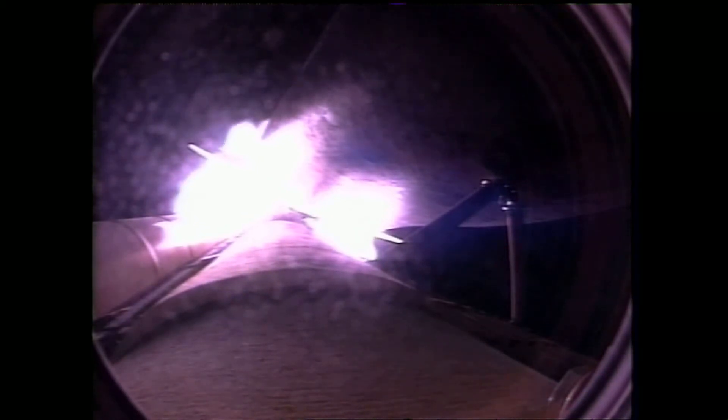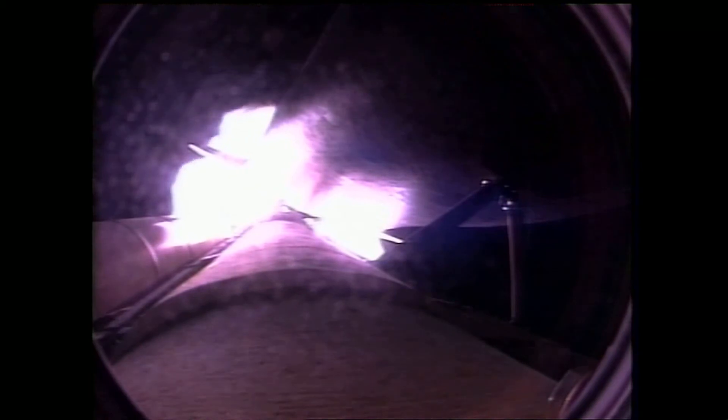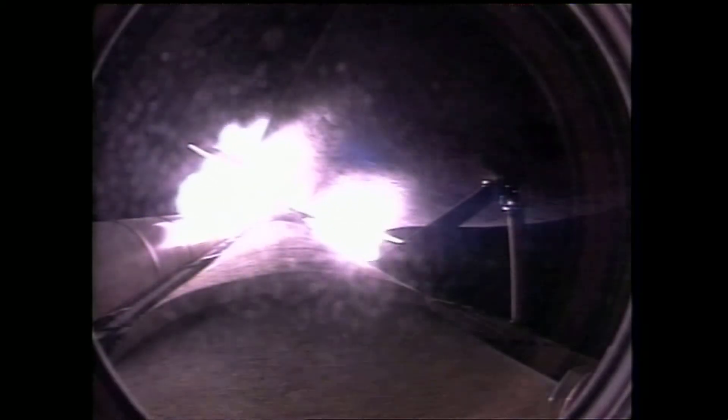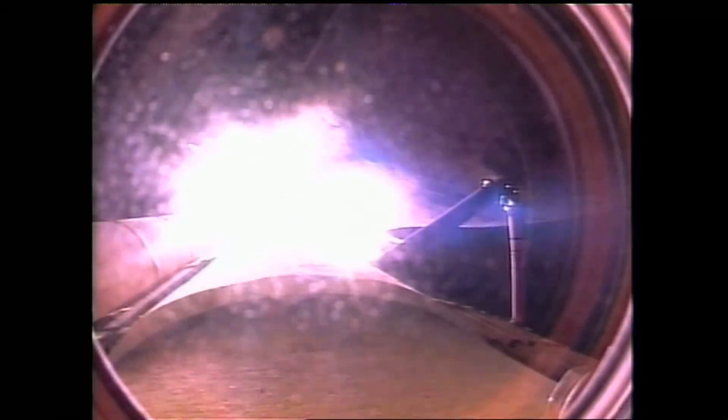Three hydraulic systems in good shape, as are the electricity-producing fuel cells. Three good main engines at a hundred and four percent of rated thrust. Coming up on staging, the burnout of the twin solid rocket boosters at 2 minutes 5 seconds. SRB separation confirmed.